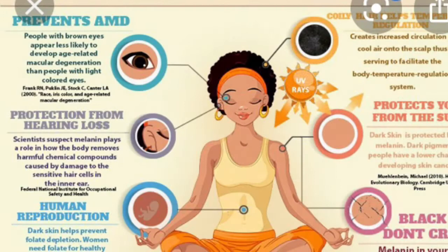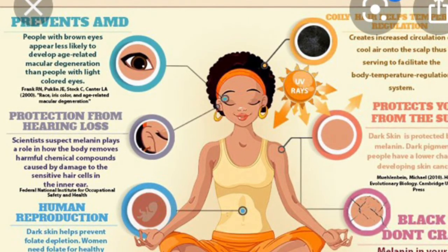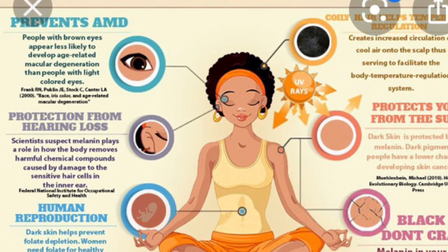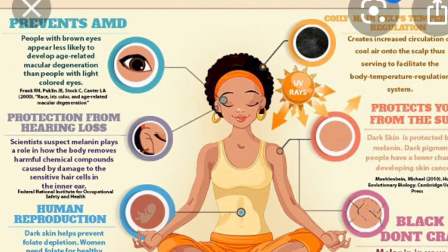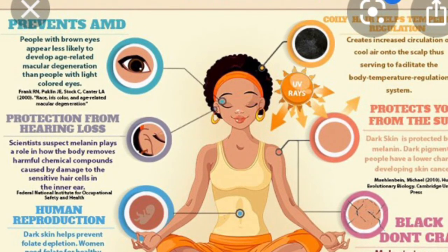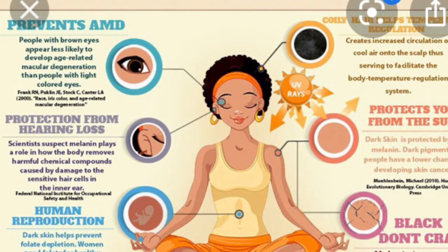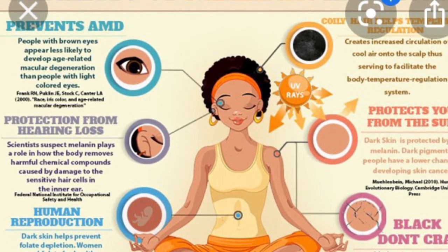Melanin is ubiquitous and enigmatic. Nathan Gianneshi, a biochemist at Northwestern University in Evanston, Illinois, told Live Science: we don't fully understand it. Animal melanins are divided into two main forms — eumelanin and pheomelanin, according to a 2014 paper in the New Journal of Science. Eumelanin is responsible for conferring black or dark brown colors like that of skin and hair, while pheomelanin contains the element sulfur, tends to be reddish or yellowish, and is found in red or auburn hair and in human lips.